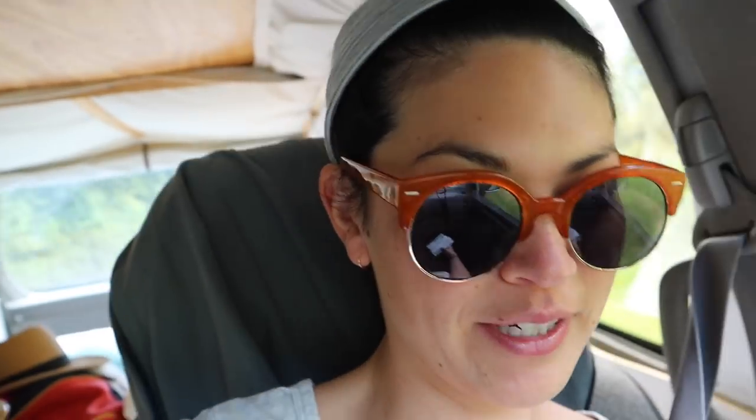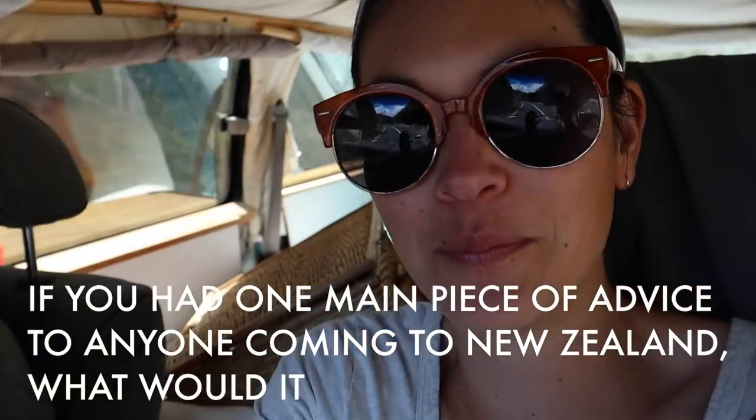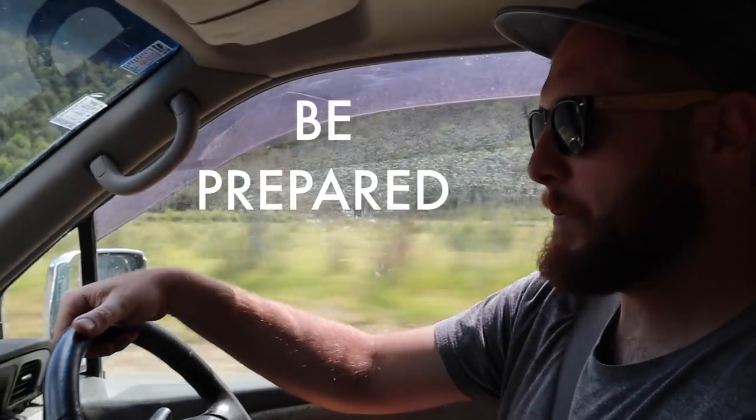Nick's doing a great job driving. Look how cute he is. Should we do a Nick fact? If you had one main piece of advice to anyone coming to New Zealand, what would it be? I'd come prepared for anything. Today is a classic example — we're sitting on the beach in the sun and then we might be up in the snow line. There's a little bit of everything in New Zealand. So be prepared.